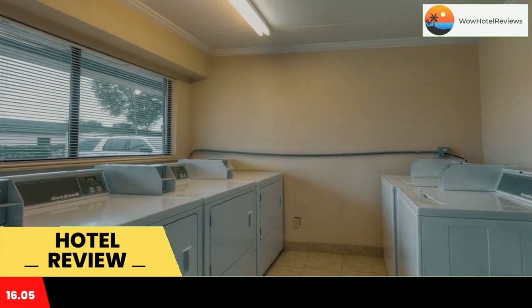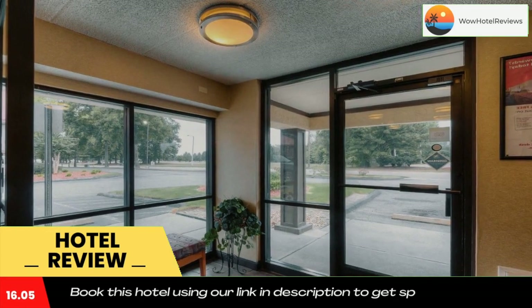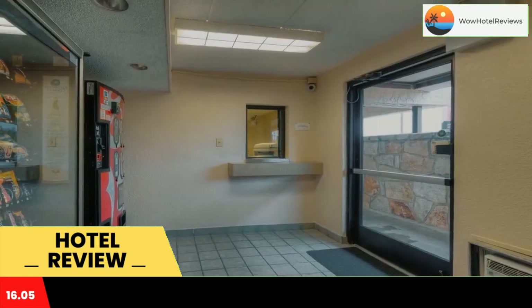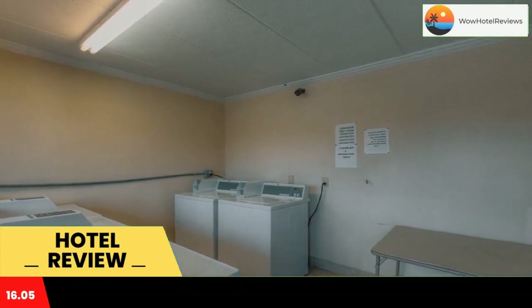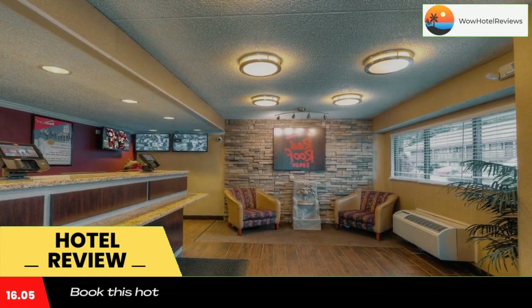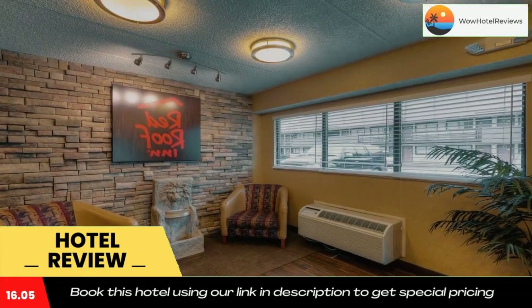A 24-hour reception is open at Red Roof Inn Memphis East for added guest convenience. Vending machines are on site as well. Memphis Airport is 19 minutes drive away, and Graceland is 18 miles away.